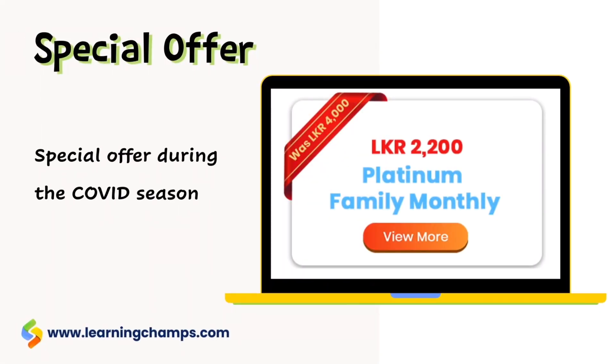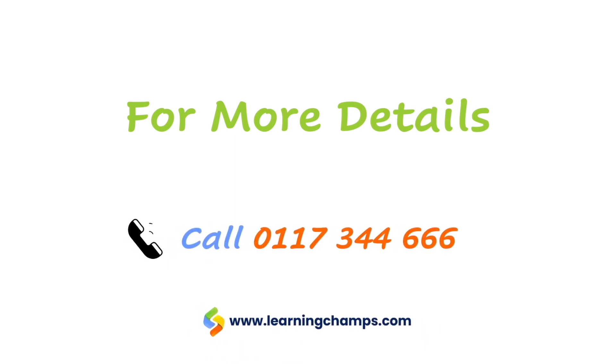It normally costs four thousand rupees, but there is a promotion now and it only costs two thousand two hundred rupees. For more details call zero double one seven three double four triple six.